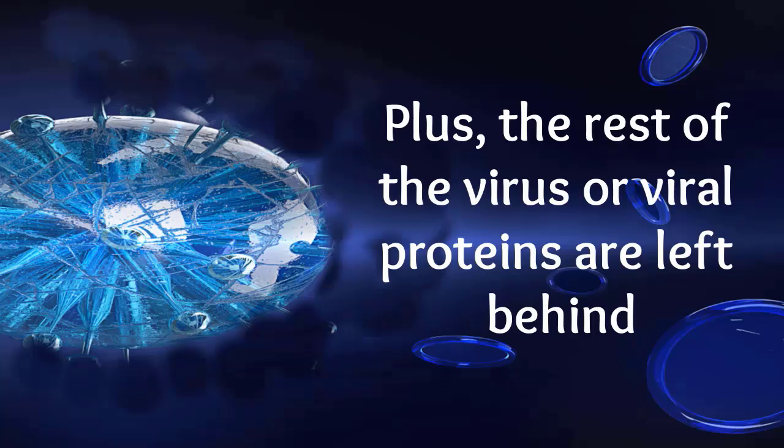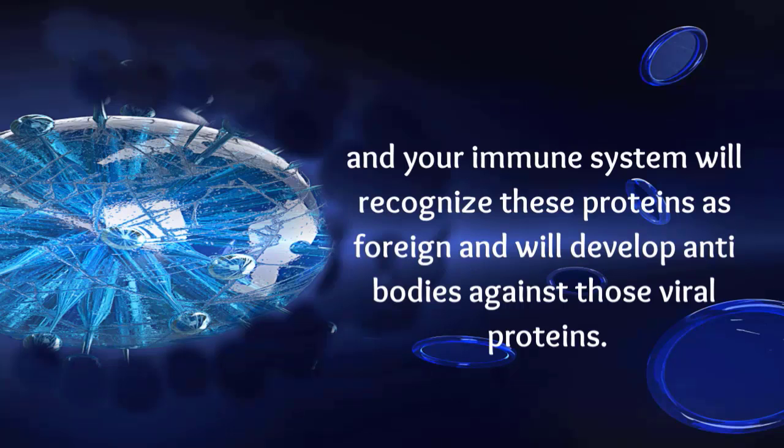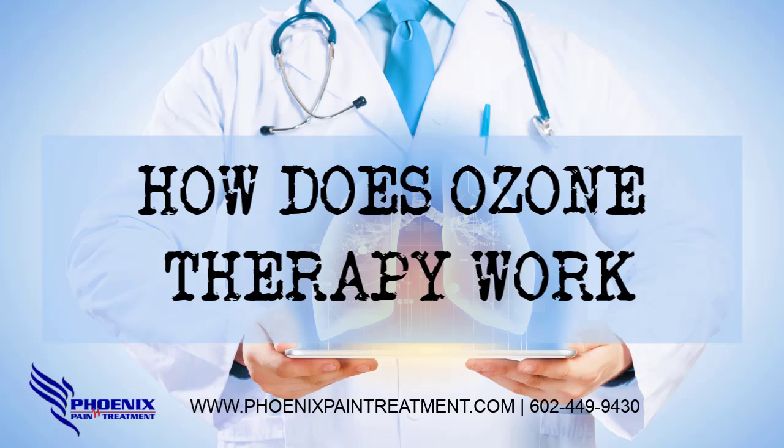Plus, the rest of the virus, or viral proteins, are left behind, and your immune system will recognize these proteins as foreign, and will develop antibodies against those viral proteins. Phoenix Pain Treatment, Phoenix, Arizona 85037.